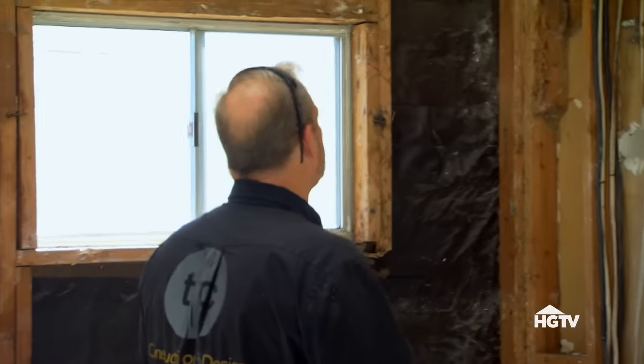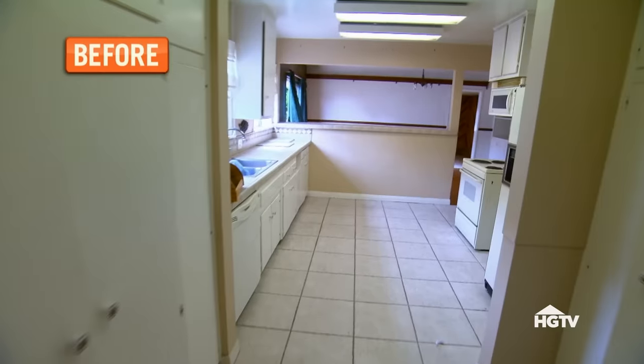Oh my gosh, this room is huge now! This is an amazing great room. This house has two full living spaces. I'm actually glad we got rid of the bathroom — it looks a million times better.